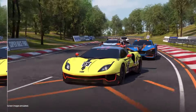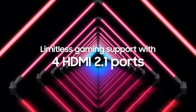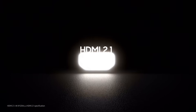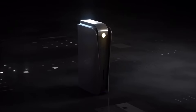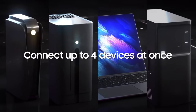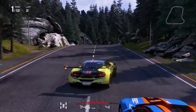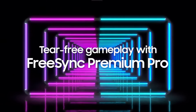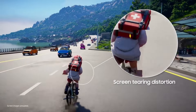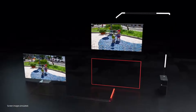Key features: Neo QLED display with quantum dot technology and mini-LED backlighting; Dolby Vision HDR and HDR10 Plus for enhanced color and brightness; native 120Hz refresh rate for smooth motion; Tizen platform with access to a wide range of streaming apps; AI-powered picture and sound optimization; Object Tracking Sound Plus for immersive audio; hands-free voice control with Bixby, Google Assistant, and Alexa; 4 HDMI inputs and 3 USB ports.